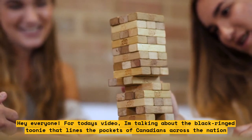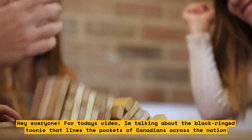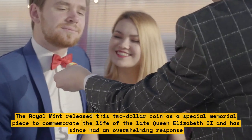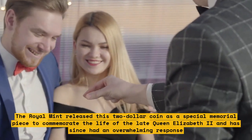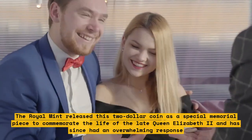Hey everyone! For today's video, I'm talking about the black ring toonie that lines the pockets of Canadians across the nation. The Royal Mint released this $2 coin as a special memorial piece to commemorate the life of the late Queen Elizabeth II and has since had an overwhelming response.